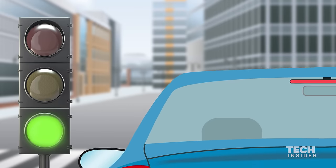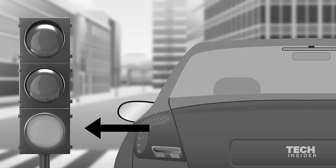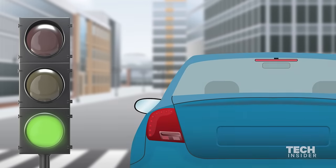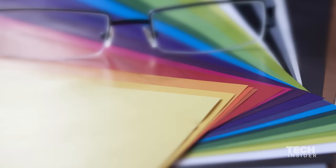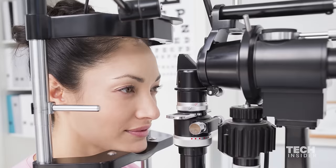If they look at a stoplight, for instance, they know which is stop and which is go because of the position of the light as opposed to the color. Colorblindness is very common — it is common among men, but not among women.